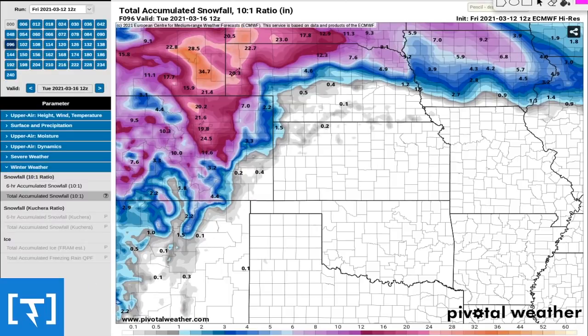Here's the European computer model. I think the Euro has a really good handle on this in terms of track and snowfall amounts. Much of Iowa is in that three to eight inch range, some areas maybe nine or ten inches in northern Iowa. Nebraska at six to twelve inches, with the northwest part into Colorado, up into southeast Wyoming, southwest South Dakota at one to three feet. Denver probably about one to two feet of snow — it's going to vary quite a bit depending on how close you are to the mountains.